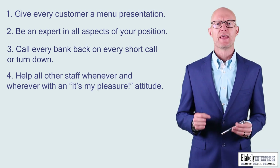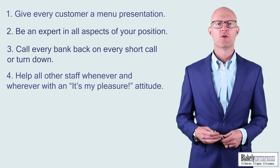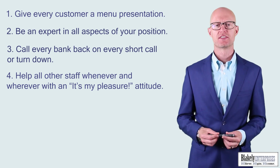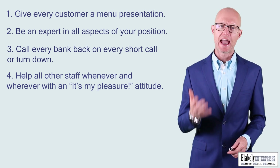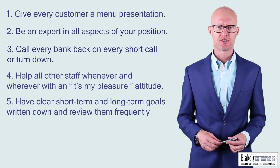Number four: help all other staff whenever and wherever with an 'it's my pleasure' attitude. We talk a lot about being humble, hungry, and smart. Take care of your team, help them anytime, anywhere, and have a good attitude about it.